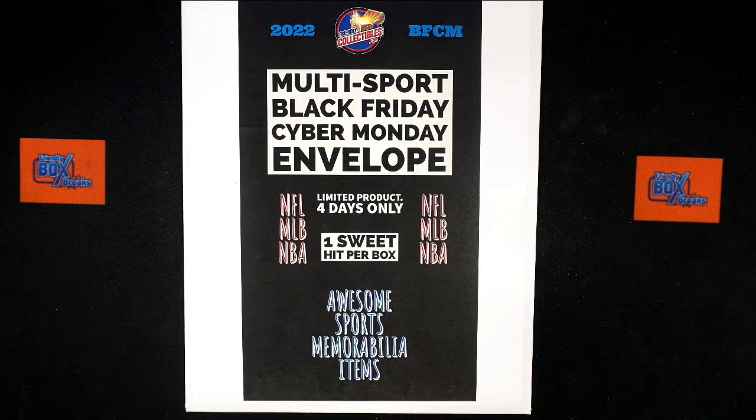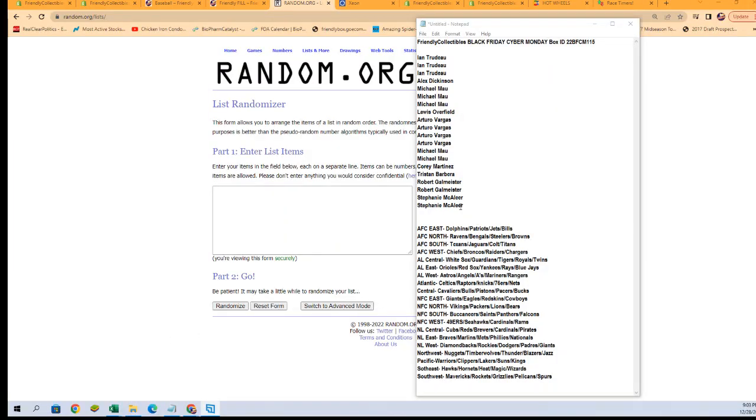All right, it is time — Friendly Collectibles Black Friday Cyber Monday Box 115. We've got our divisions, we've got our owner names. We need to randomize each of them seven times, pair them up on a spreadsheet, then we will dig in after talking trades and all that good stuff. Let's start out — we need to get our randoms done right now, starting with the owner names right here.